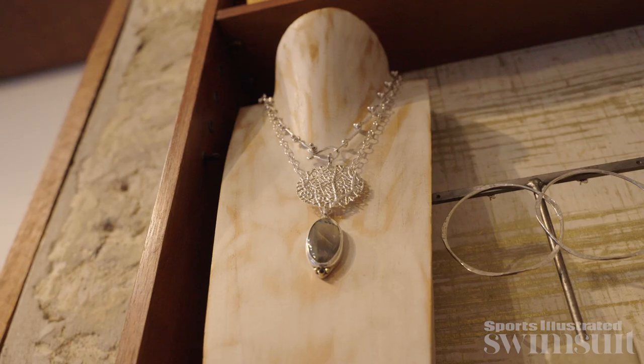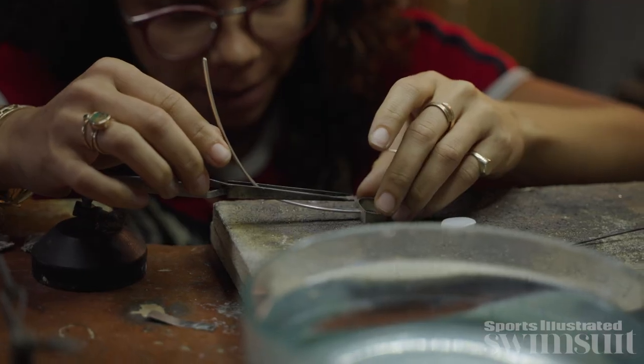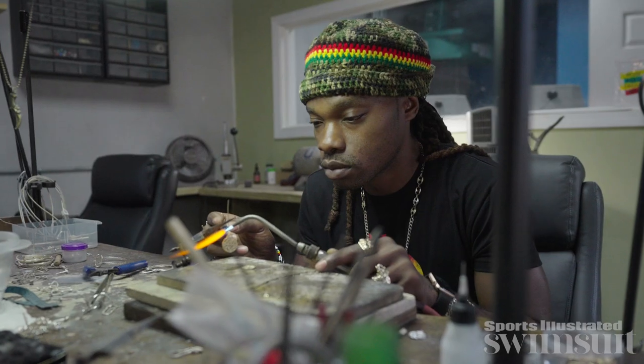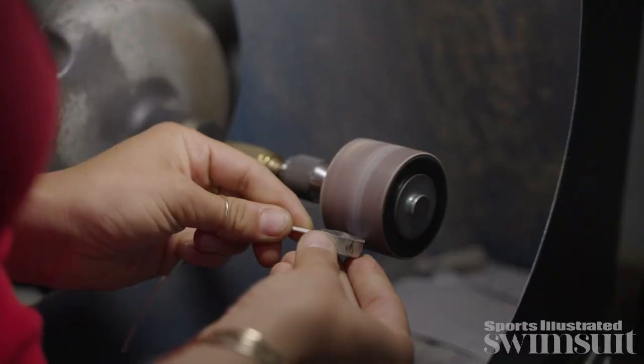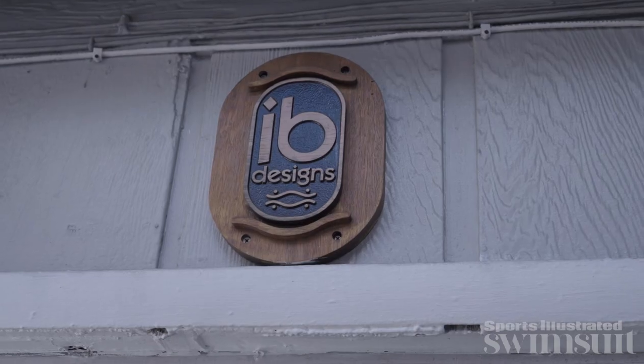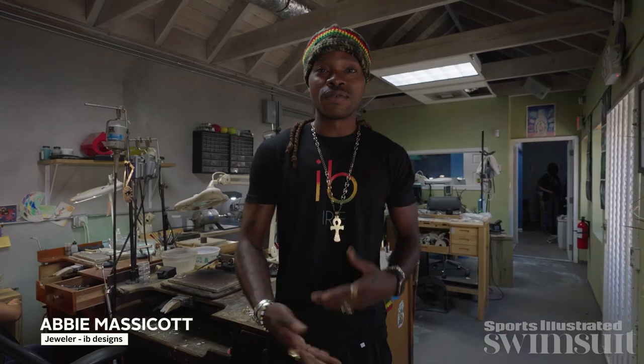How long does it take to make one piece? Waylon does make everything by hand, and he has five people that work with him in the workshop, including two of his sons. I love that. Custom work does typically take a little longer. Good stuff takes time. The IB in IB Designs stands for Island Boy, which my dad is. He's got the Island Boy feel and flavor.